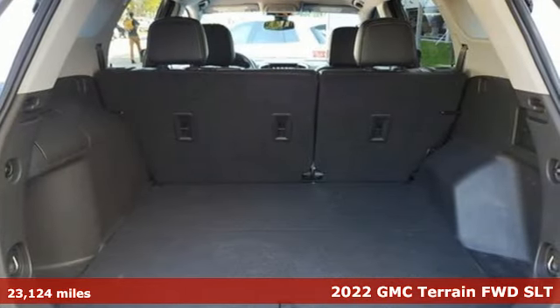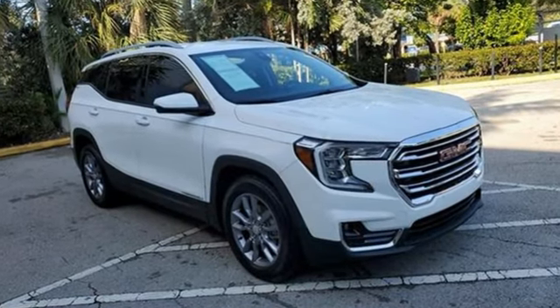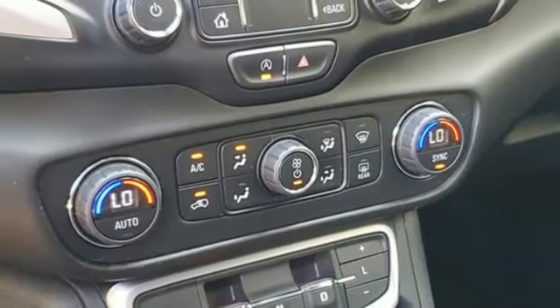It comes nicely equipped with features you'll love. Intercooled turbo inline four-cylinder engine. Front heated leather bucket seats. AM-FM satellite radio. Auto-dimming rearview mirror. Dual zone climate control.